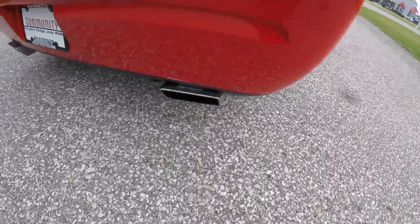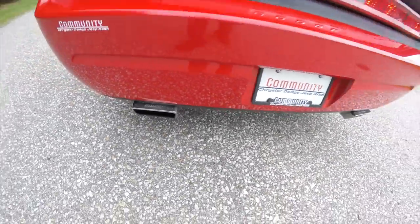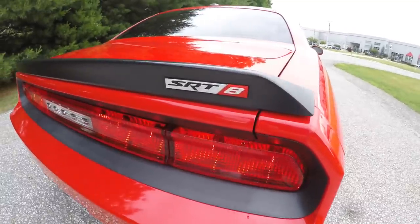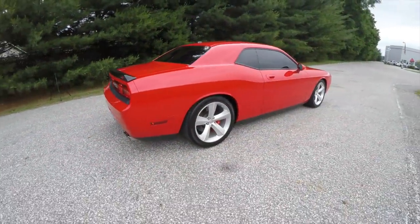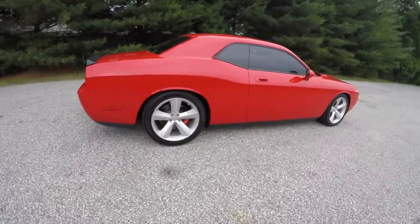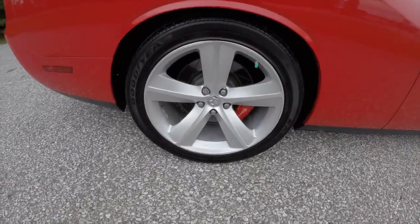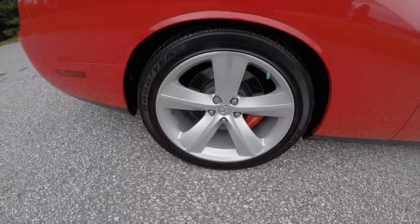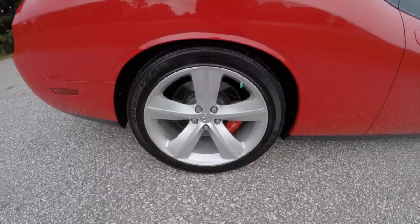This vehicle does have an aftermarket Flowmaster exhaust, it does have the black SRT8 specific spoiler, keyless remote entry with keyless go, 20 inch aluminum painted SRT design Alcoa forged wheels, and does have the Goodyear Eagle F1 tires — they are 255/45 ZR20.